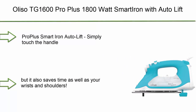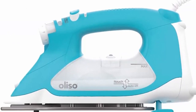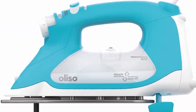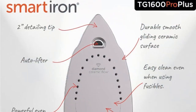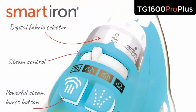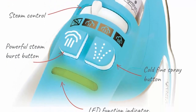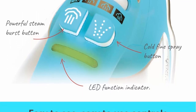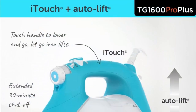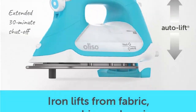Number 10: Aliso TG-1000 600 Pro Plus, 1800 watt smart iron with auto lift — for clothes, sewing, quilting, and crafting. Diamond ceramic flow soleplate, steam iron, turquoise. Pro Plus smart iron with auto lift — simply touch the handle and the iron lowers ready to work. Take your hand off and the patented scorch guard lifts the iron, preventing scorched and burned fabric.